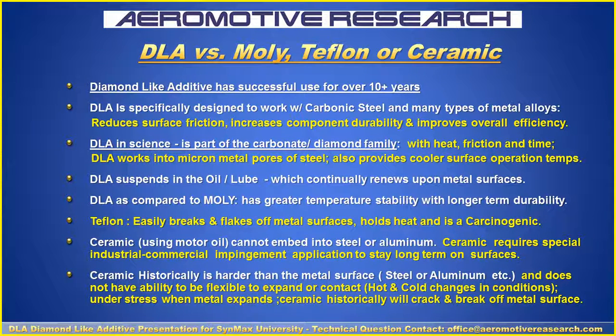DLA versus MOLLE, Teflon, or ceramic. Diamond-like Additives have successfully been used for over 10 plus years. They are specifically designed to work with carbon, steel, and many other types of metal alloys, reducing friction, increasing component durability, and improving overall efficiency. DLA is part of the carbon and diamond family. With heat, friction, and time, the DLA works into the micron metal pores of the steel, providing cooler surface operational temperatures. It suspends in the motor oil, continually renewing upon the metal surfaces. As compared to MOLLE or MOS2, DLA has greater temperature stability with longer-term durability.